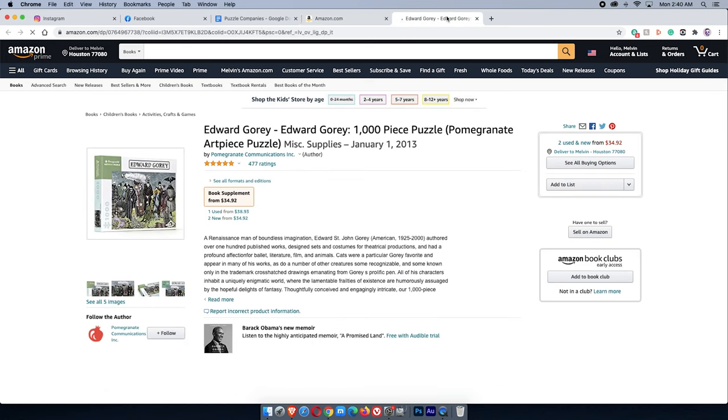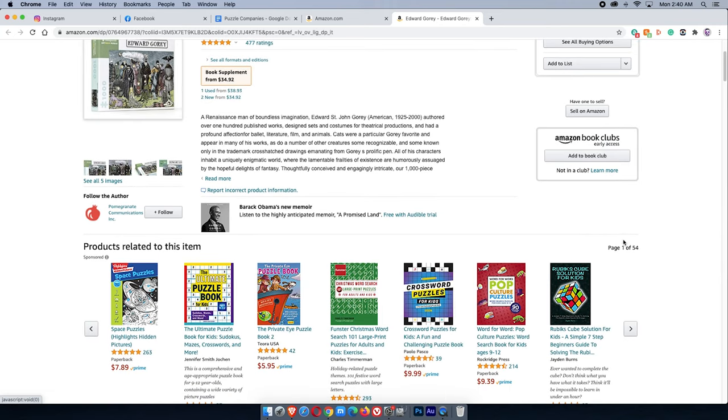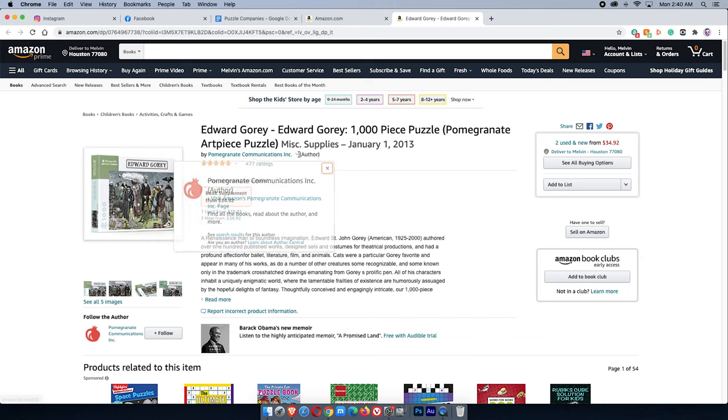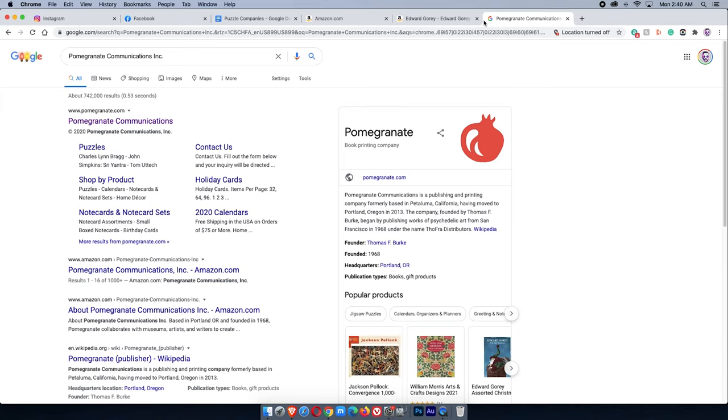Let's go to the next one on my list — Edward Gorey. The store name is Pomegranate Communications. Now, you might wonder: why not just Google for puzzle companies directly? It's because I've spent a lot of time doing that in the past, and you tend to get the same results over and over. With Amazon, it surfaces a lot of different companies, and then you can try to find their websites.